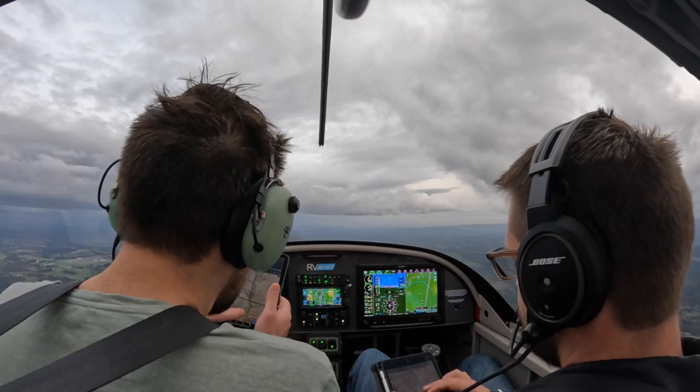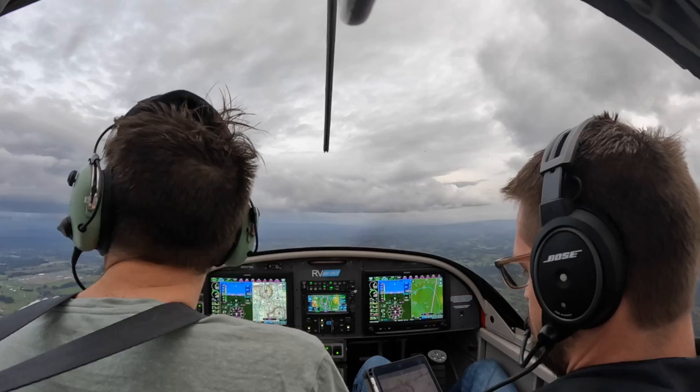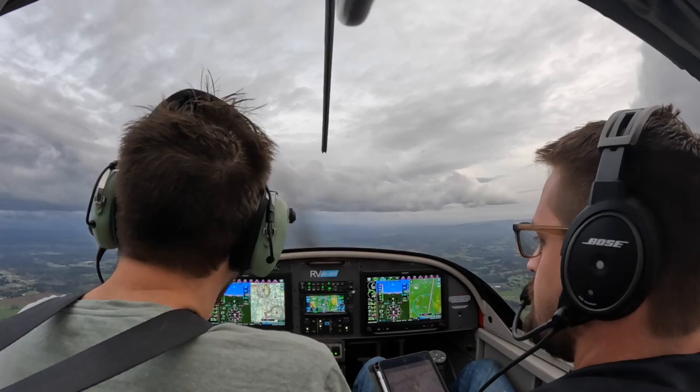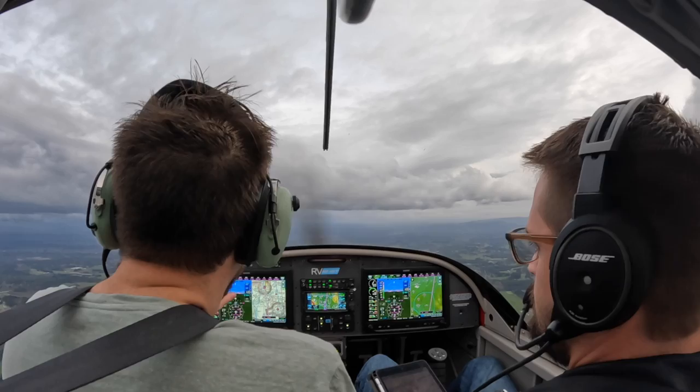That was 1242. Seattle Center, RV 317 Victor Alpha, VFR request. Aircraft looking for flight following — go ahead on a call sign. That's November 317 Victor Alpha. She said go ahead with your phone. November 317 Victor Alpha, state position and altitude. At 3,000 feet to the west of Toledo. Number 317 Victor Alpha, squawk 1535. 1535, 317 Victor Alpha.